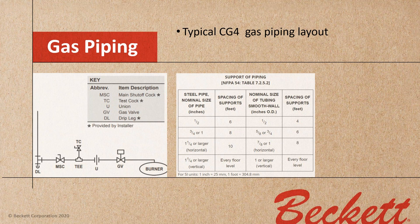The typical piping layout for a CG4 starts with a drop with a drip leg, then a main shutoff cock, then a tee with a test cock, then a union, then into the gas valve and to the burner. Make certain your piping is all secured — NFPA 54 tells you how to secure your piping.